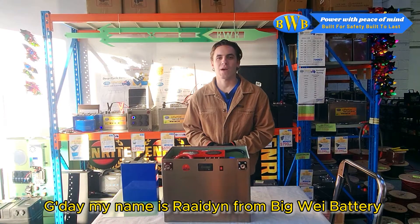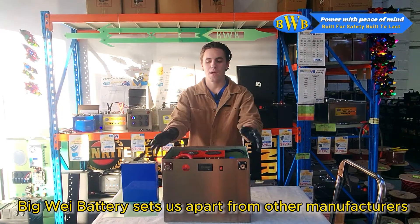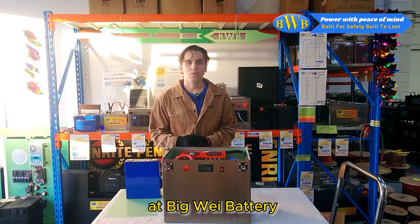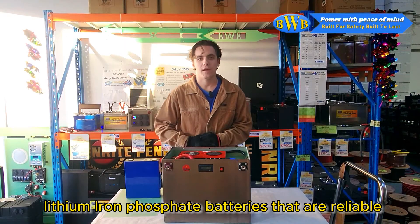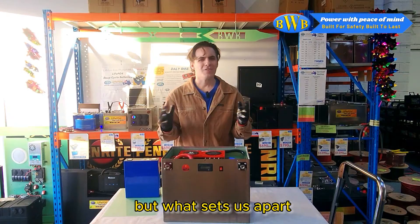G'day, my name is Raiden from Big Wave Battery. In today's video, I'll be explaining what sets Big Wave Battery apart from other manufacturers. At Big Wave Battery, we pride ourselves on delivering top of the line lithium iron phosphate batteries that are reliable, efficient, and built to last. But what sets us apart? Let's get into it.